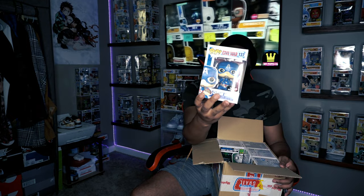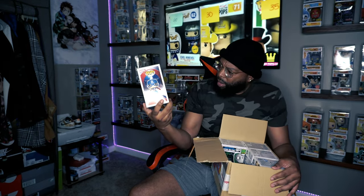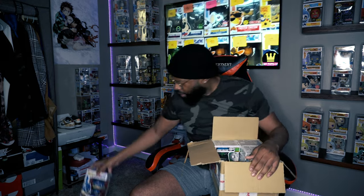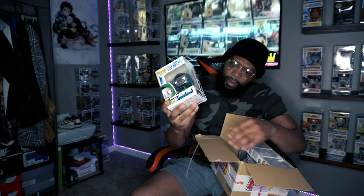Next one — from the back it looks like Captain America, Civil War. This one actually has the GameStop sticker that everyone loves, so Captain America Civil War with the GameStop sticker. That one's not bad. It's all Marvel pops so you can't go wrong. Next — Dr. Doom, Fantastic Four!